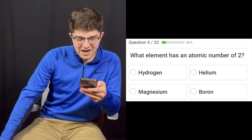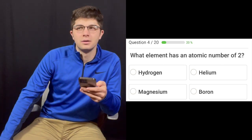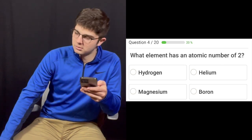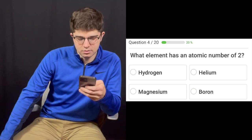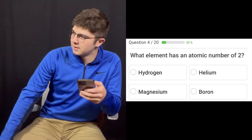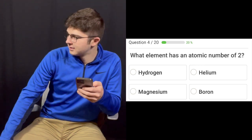Question number four: What element has an atomic number of two? Helium. I think so. Yeah. That's correct.